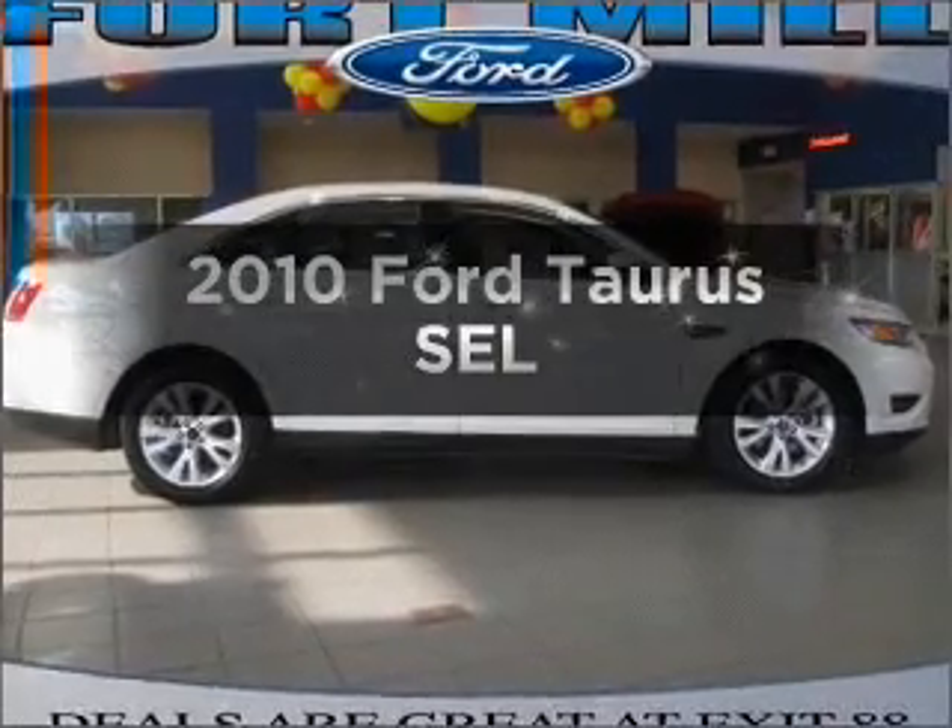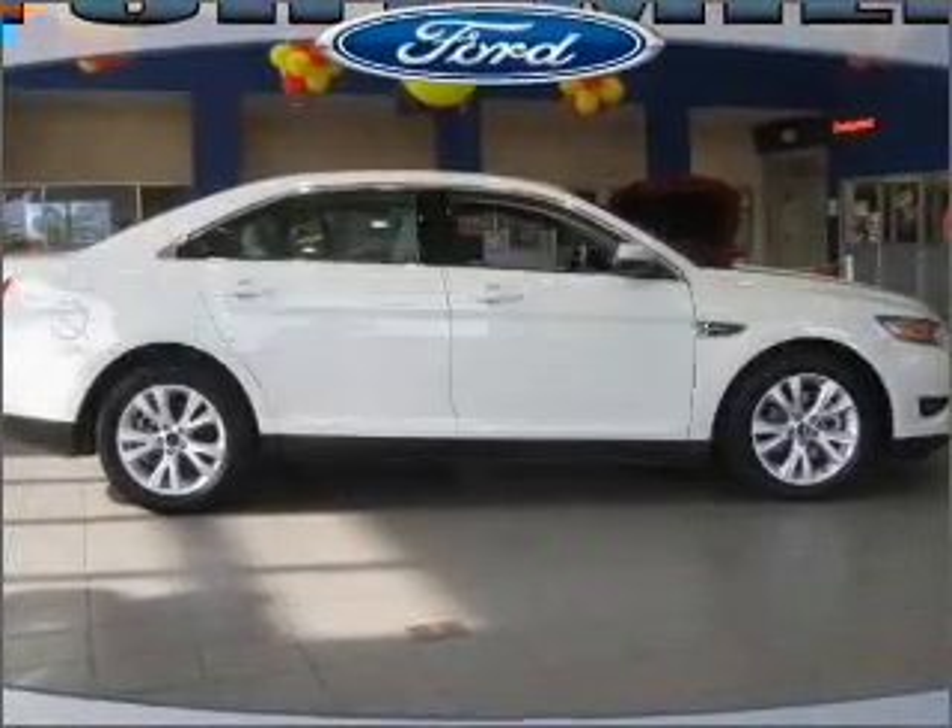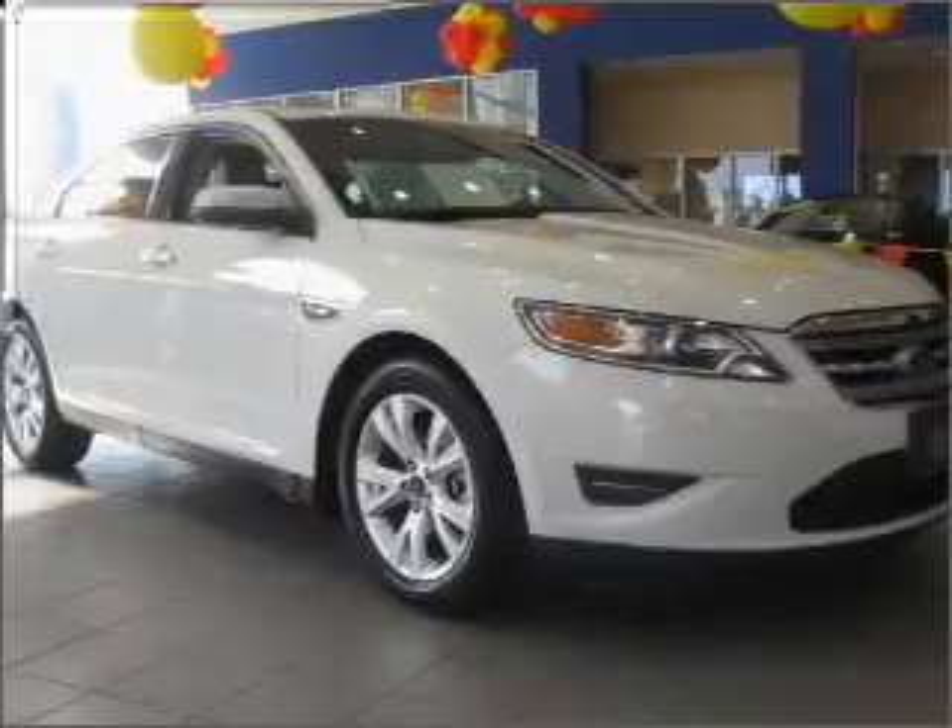Check out this 2010 Ford Taurus. If you're looking for an automobile with great attributes, look no further.